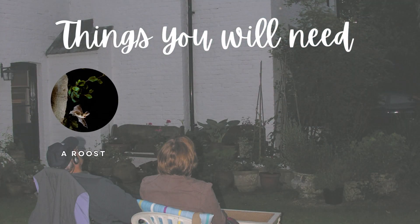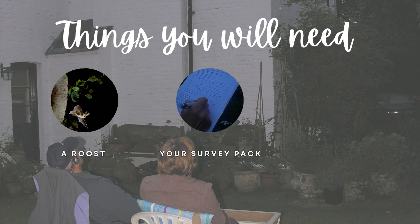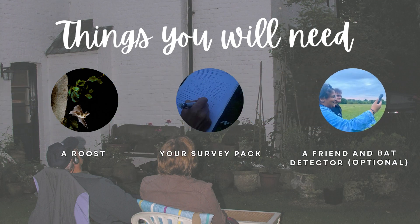Anyone who knows of a roost can take part in this survey. Once you sign up, you'll receive your survey pack. You don't need a bat detector to take part, but it can be helpful.